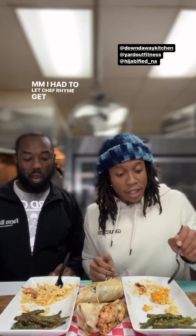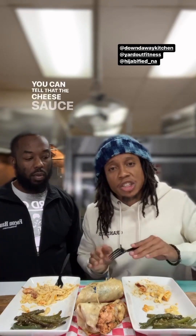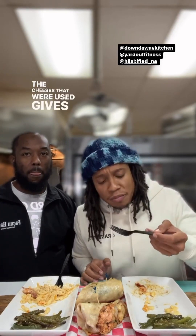Let me break it down for y'all. The creaminess of the macaroni and cheese tells you the cheese sauce was made prior to the cheese being added, then baked with the macaroni. It has so much flavor that you don't need any salt or pepper — none of that. The cheeses used give so much flavor to the dish. Noodles cooked to perfection, al dente — not one crunchy noodle. Top tier.